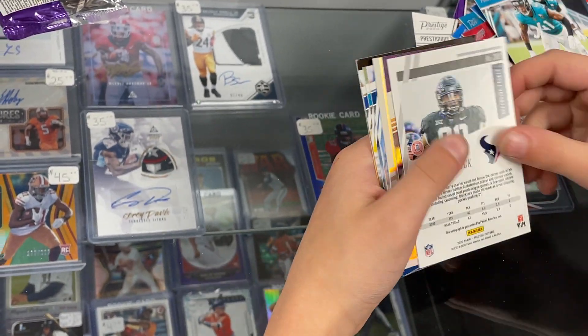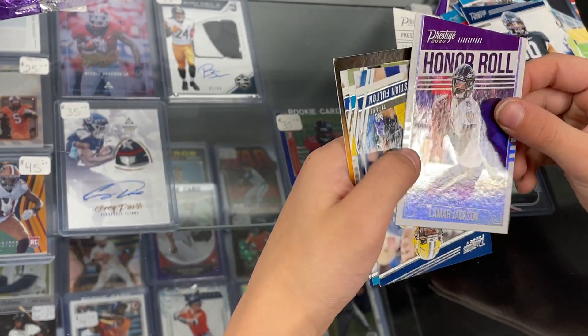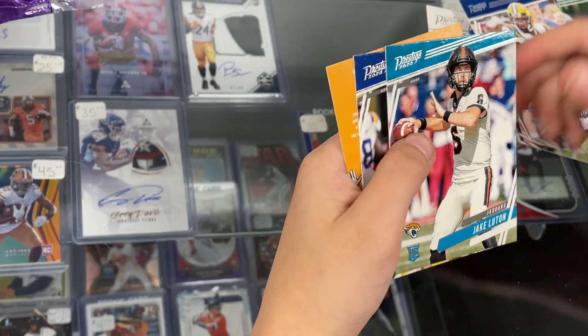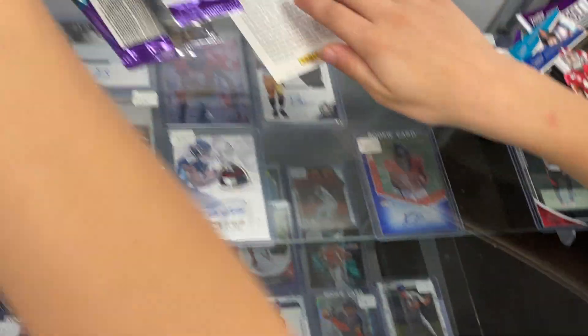We got one backwards and upside down. Is that the... yes, it is — autograph. Lamar. And some rookies here. Maybe you can get Burrow. Jake Luton. All right, two more packs.